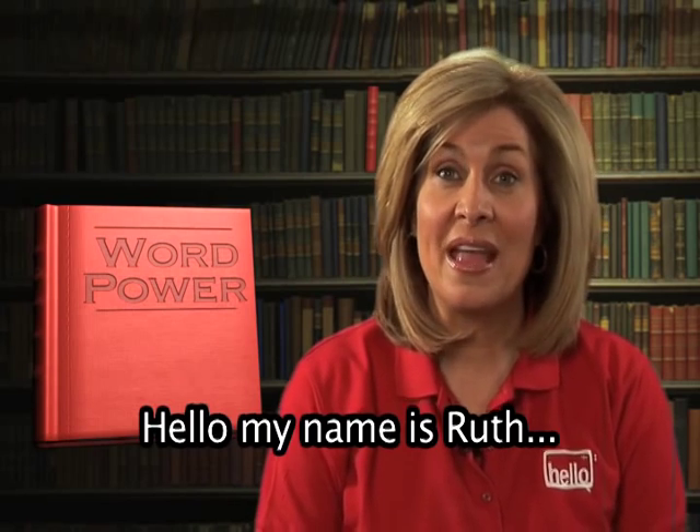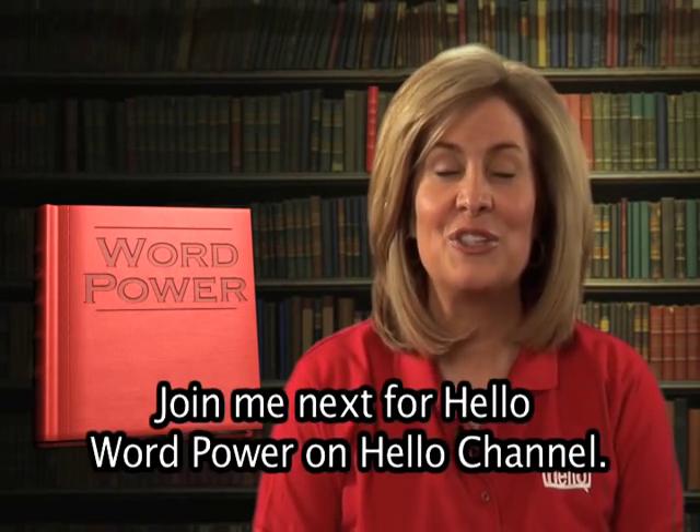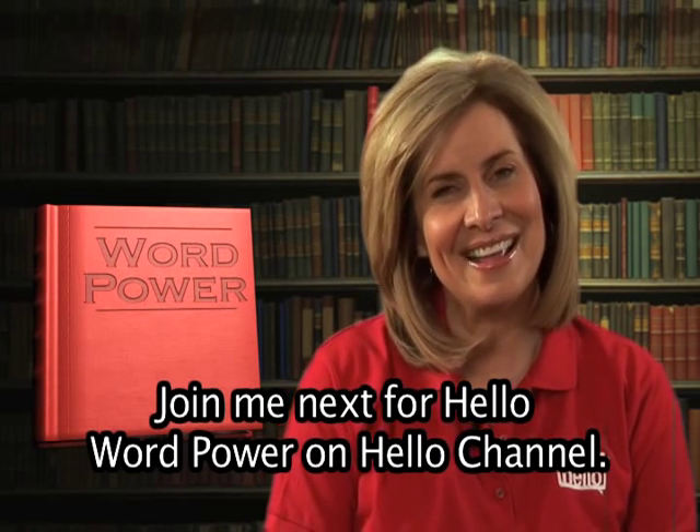Hello, my name is Ruth, and I would like to help you learn new words in English. Join me next for Hello Word Power on Hello Channel.